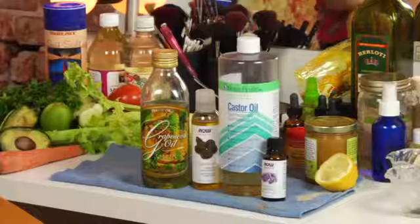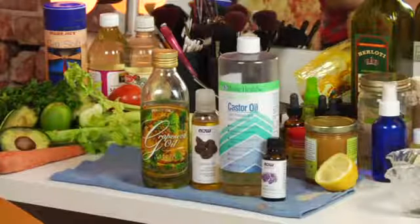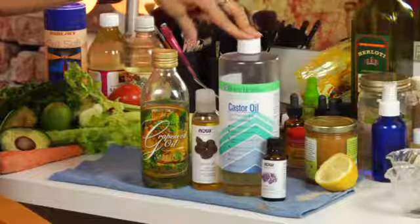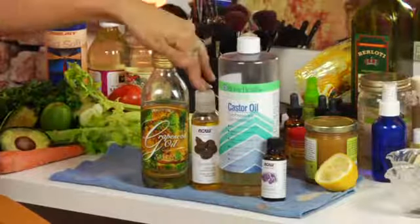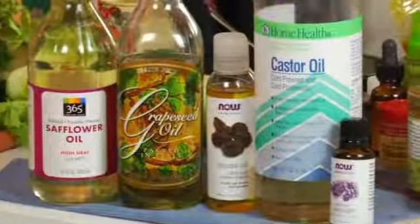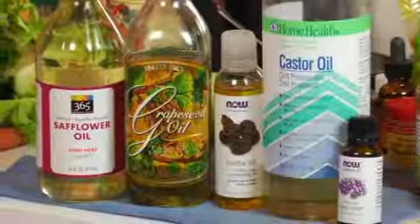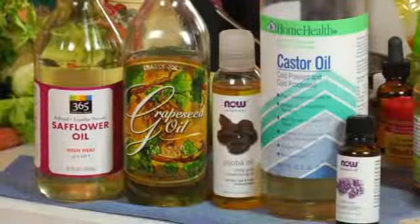A really amazing method of cleansing and balancing the skin at the same time is castor oil with equal parts another oil. I recommend either grapeseed or jojoba. Castor oil draws out impurities, but if you just use it by itself you would dry your skin out like crazy — talk about flakes on the nose. These oils are going to help balance it out and give you that moisture that you need.